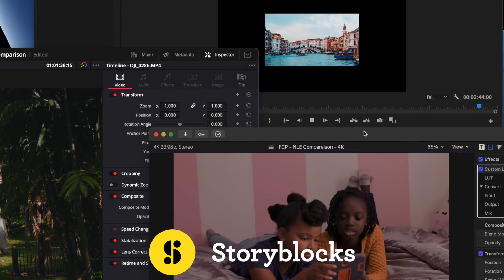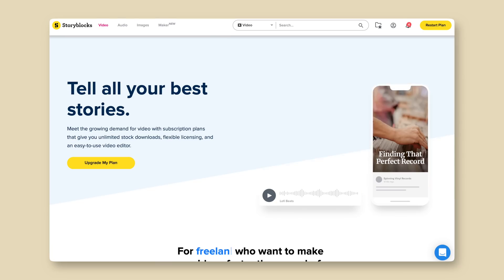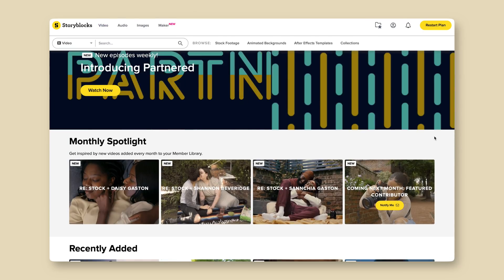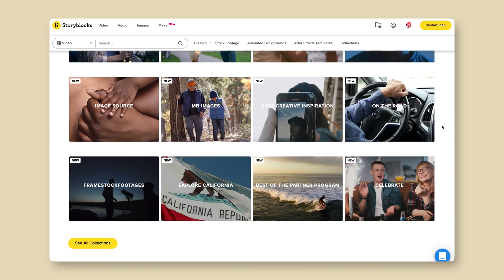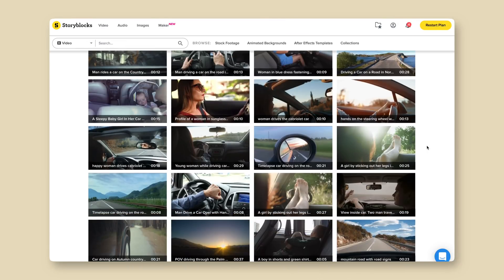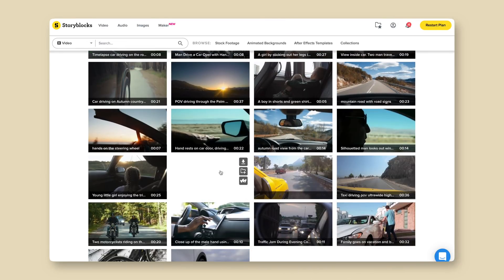A bunch of this footage is from Storyblocks, the sponsor of this video. If you're a creator and you haven't checked out Storyblocks before, today is the day — the link is in the description. They have unlimited downloads of over a million assets for your next project, and the nice thing is it means you can create more content because it's quicker and easier, since sometimes you just don't have time to shoot clips yourself.